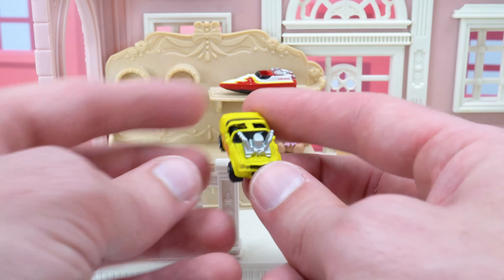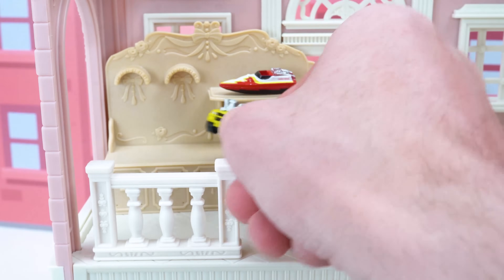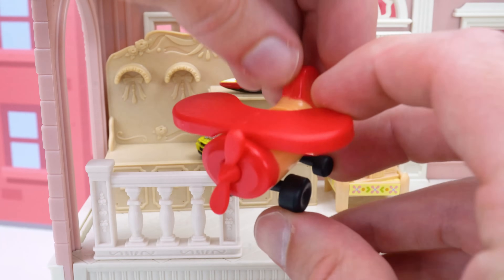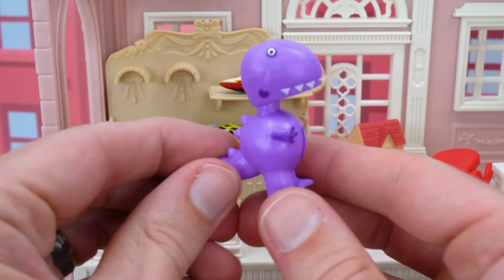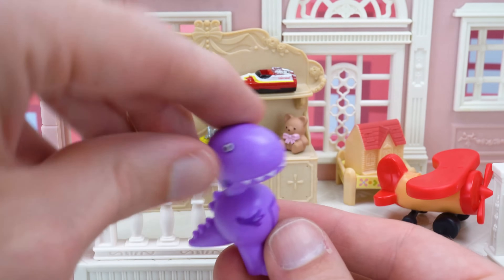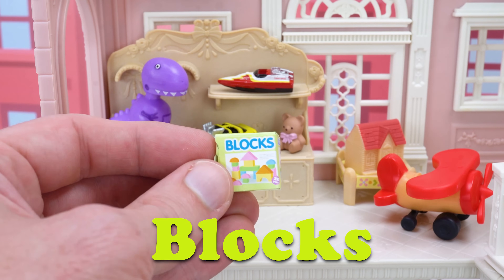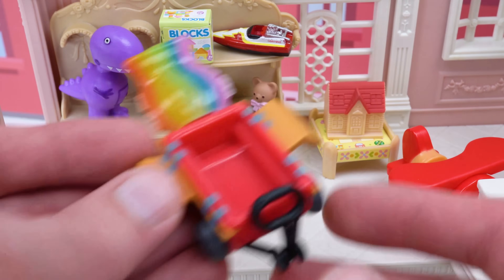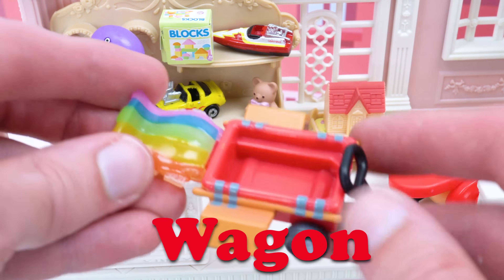Check out this fast yellow sports car — it has a big engine and some flames on the side! Look at this — it's an airplane with a propeller on the front! And next we have a cool purple dinosaur. I think this is a toy I would like to play with! And here's a colorful box of blocks — we'll set it here next to the speedboat. And the last toy for our shop is this rainbow wagon. This looks super fun to play with!